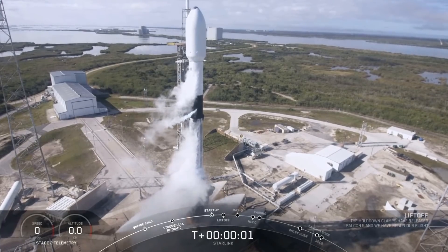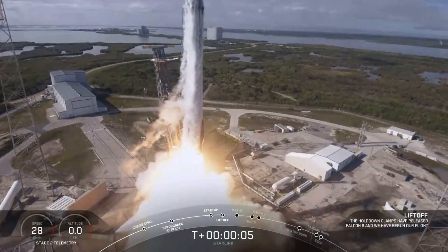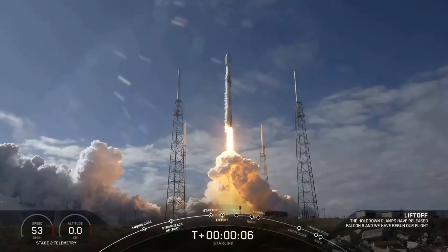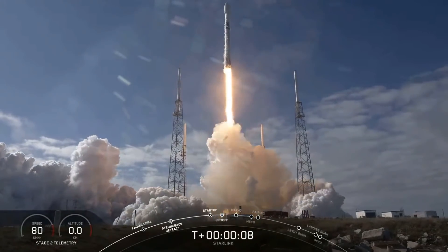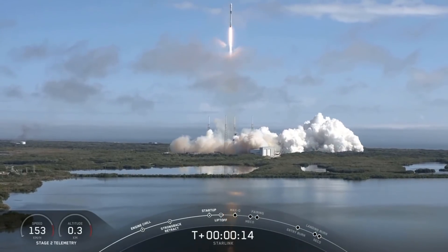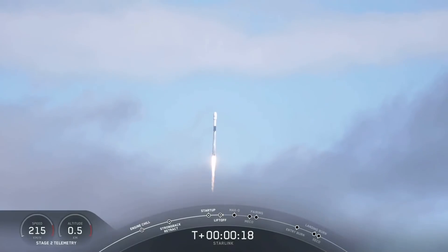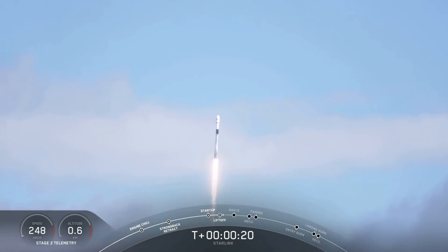The launch pretty much went according to plan. One difference for this launch was that the initial deployment of the Starlink satellites was to put them into a slightly eccentric orbit. So instead of performing their long 45-minute coast to circularize the orbit, they decided to drop the satellites off and let them do their own circularization and orbit raising, which meant the webcast was a little bit shorter.